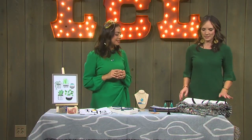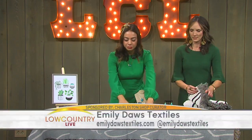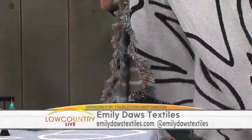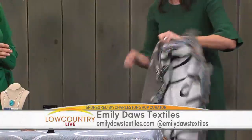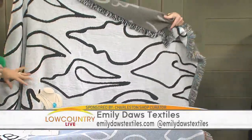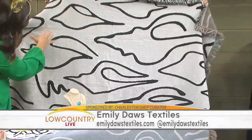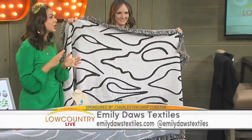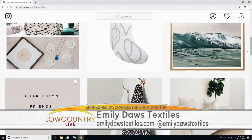Emily Dawes Textiles — this throw right here is her blanket. She is a graphic designer who designs these, and they are made here in the USA. This is called the Edisto print and there are seashells on it — it's really art. She does pillows, curtains, and upholstery fabric. She does it all.